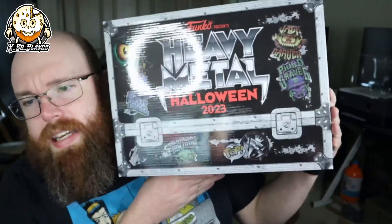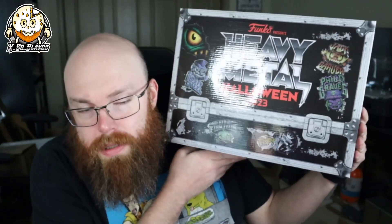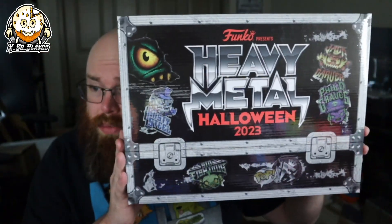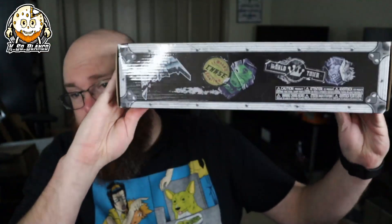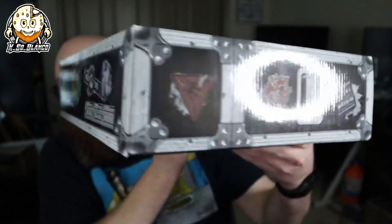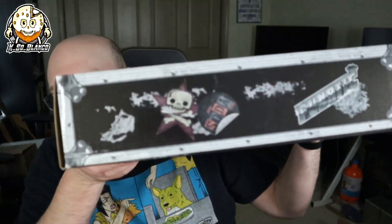All right, you guys — you're probably here for this bad boy. It comes with three Funko Pops and three sodas. The packaging is pretty badass; it's got a chase sticker on the bottom and all kinds of really cool art around the sides. It's like an old roadie box, and this thing isn't even sealed — the lid just floats on top.